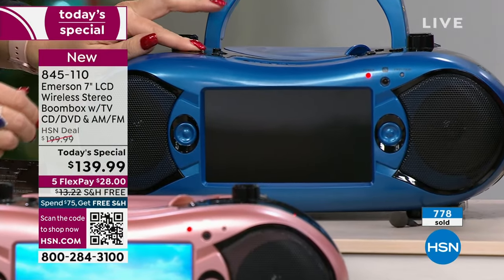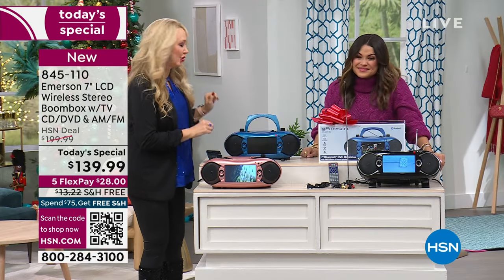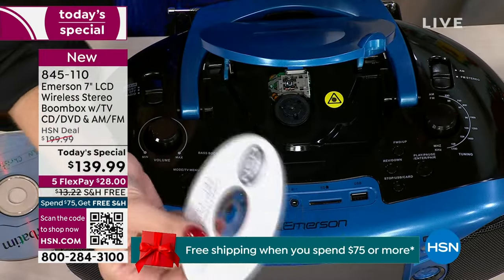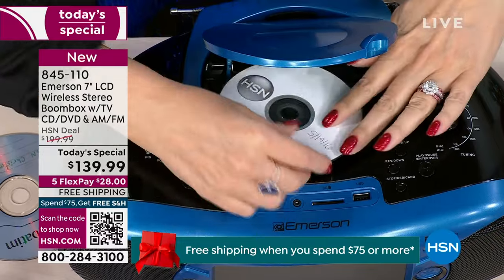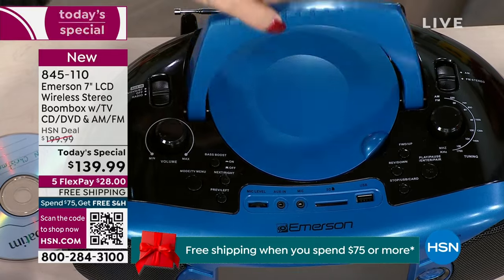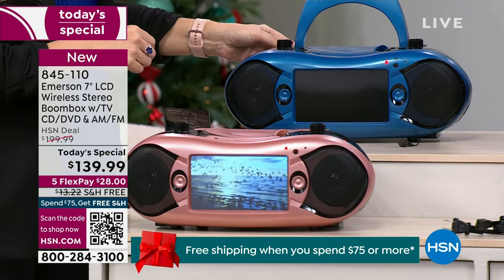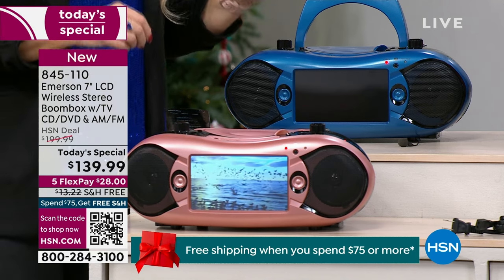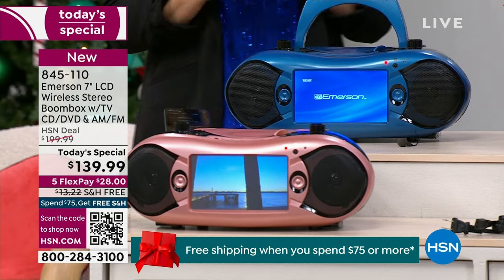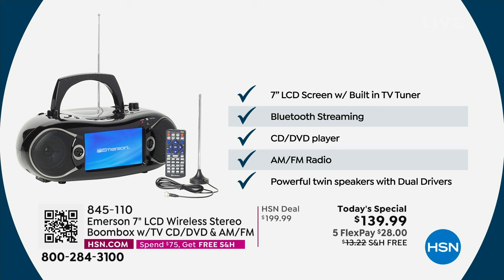It really is such a great deal, and this is going to do everything that you want it to do. You'll have the opportunity to watch your great TV shows. Let me show you that top-loading CD and DVD player right here — any of your standard shiny silver discs, you can pop those right in and enjoy great music or a great movie. You also have that built-in TV tuner to pull in free live over-the-air broadcast television. We include a little antenna for you.